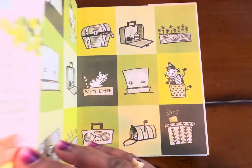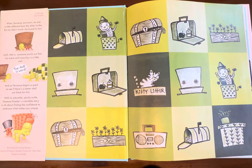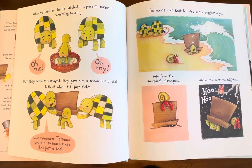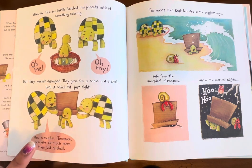So let's go ahead and start the story. The Box Turtle. I've got some nice illustrations in here. When the little box turtle hatched, his parents noticed something missing — he's missing his shell! But they weren't dismayed. They gave him a name and a shell, both of which fit just right. 'Now remember Terrence, you are so much more than just a shell.' They figured he was missing his shell and gave him a box, telling him you are much more than just your shell.